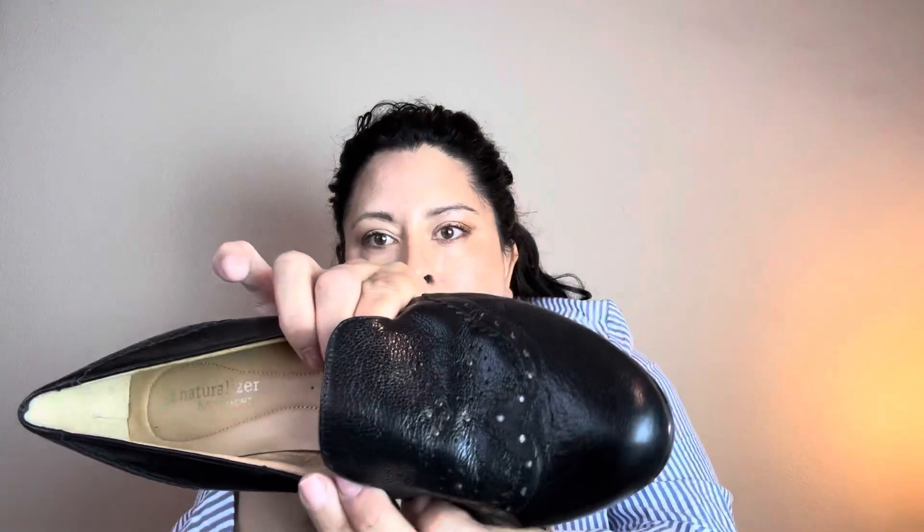Next I have a pair of Naturalizers — just a black loafer. They're in decent condition. I don't see any major issues except the leather from being banded together is kind of dimpled. They've got little bead accents. These are comfort shoes so I will definitely get those listed.